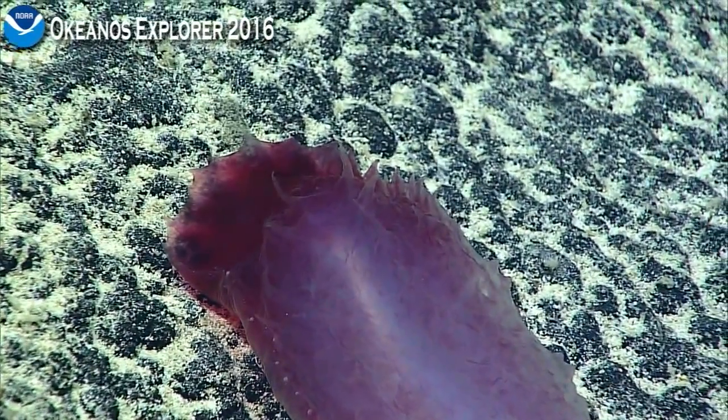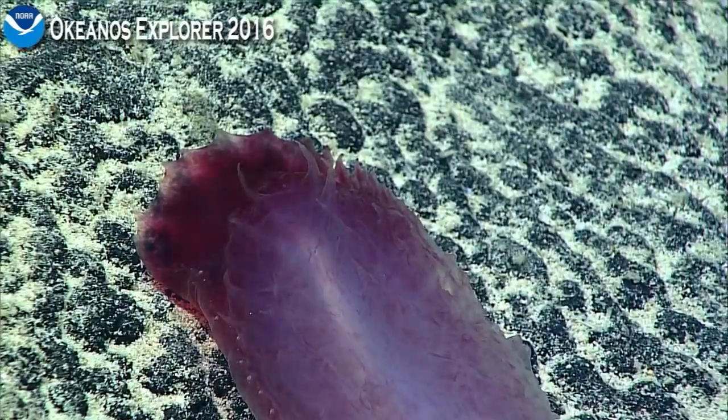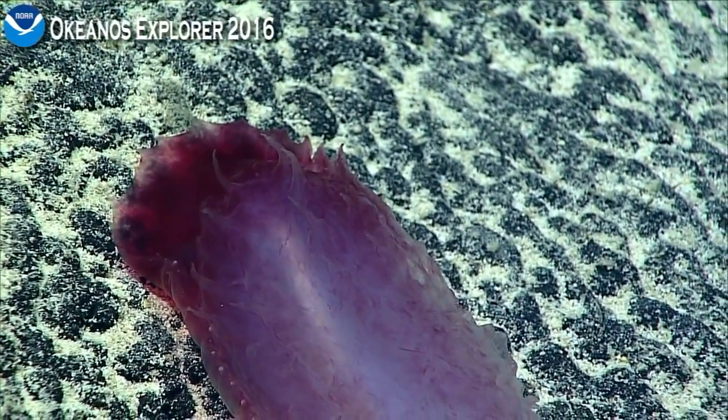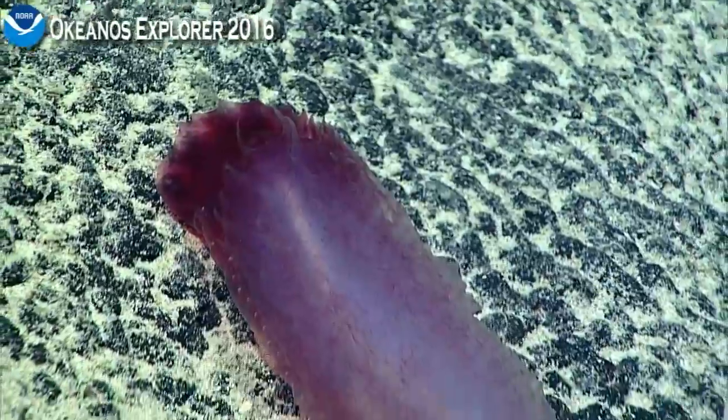He's got the little spikies on his back. These, I think, are called pseudopodia, but I could be mistaken — that's why I call them little spikies.